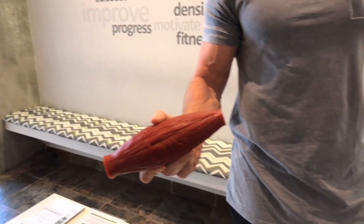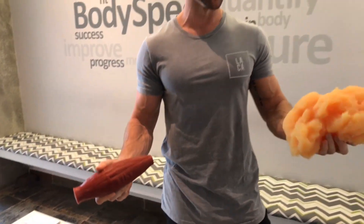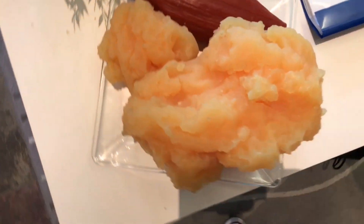This is five pounds of muscle tissue and this is five pounds of body fat. As you can see, the muscle is way more condensed. If I had to guess, I would have thought this was actually 10 or 15 pounds of fat — so that's pretty crazy to see.